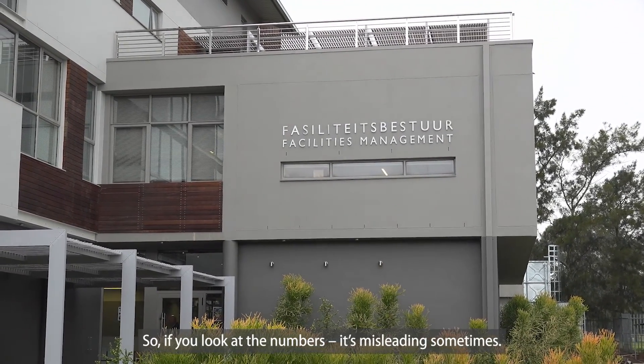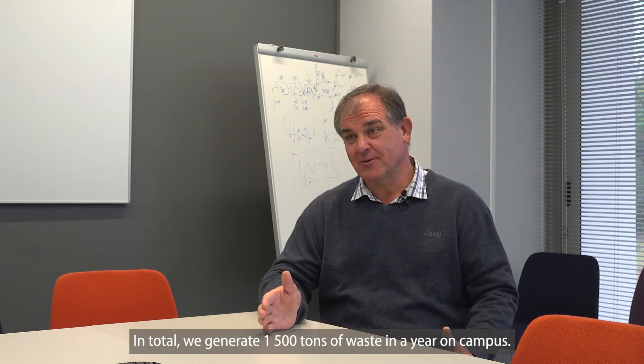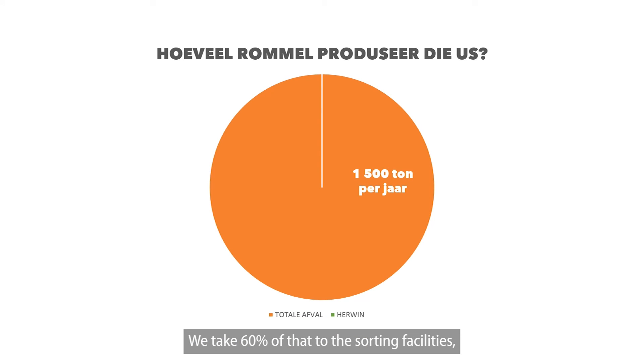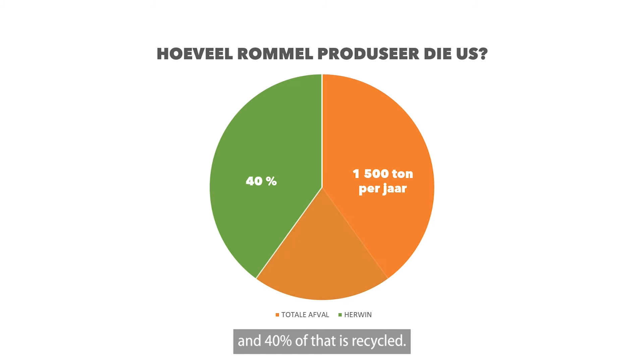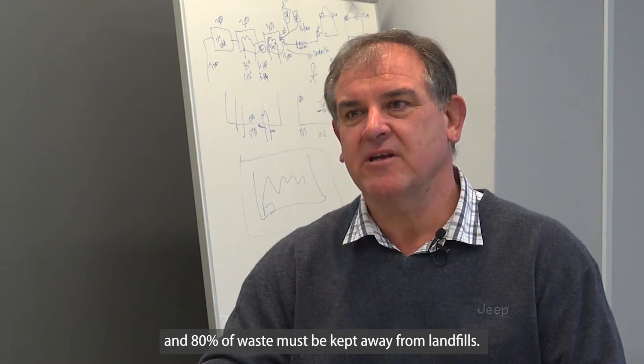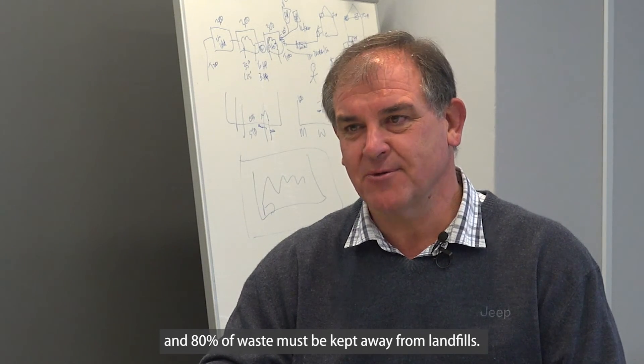Looking at the numbers, it's particularly telling. The university generates a total of 1,500 tons of waste per year on campus. Currently 60% is diverted away from landfill sites, and 40% still goes to landfill. The target is to sort 100% on campus, with 80% diverted away from landfill.